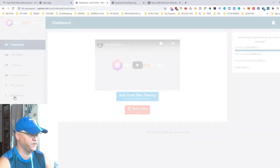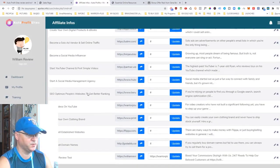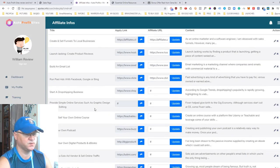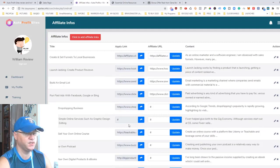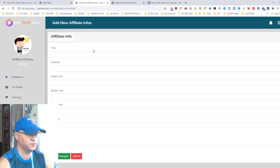You simply add your affiliate links in the affiliate info section. There are a number of different products pre-loaded that they promote — starting with ClickFunnels, then Aweber, GoDaddy, ClickMagick, Teachable, and much more. If you want to promote your own products, you can simply click the 'Add' button to add your personal affiliate program or any program you want to promote.